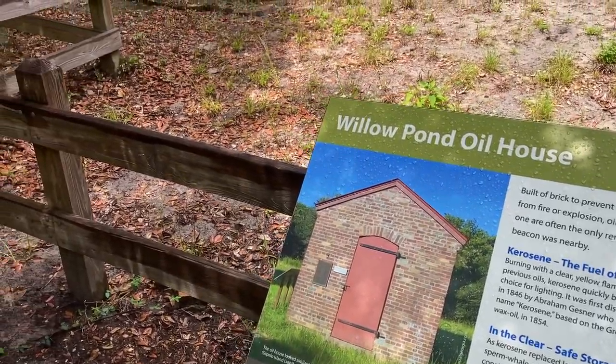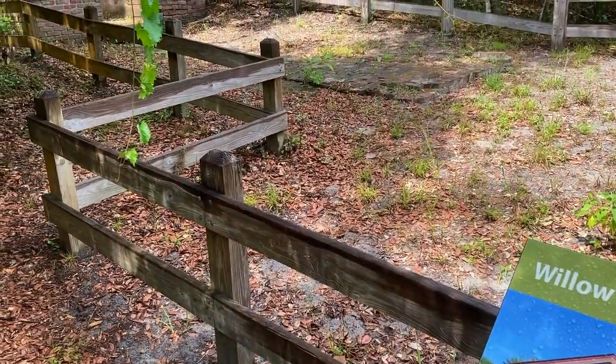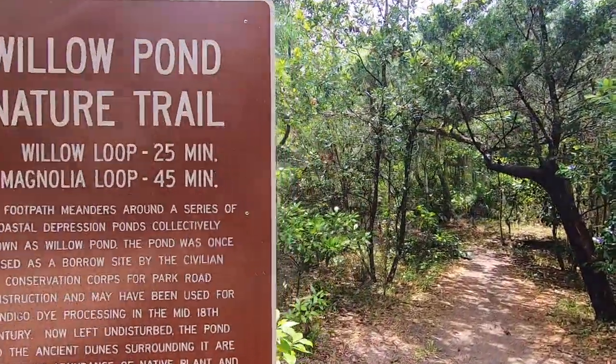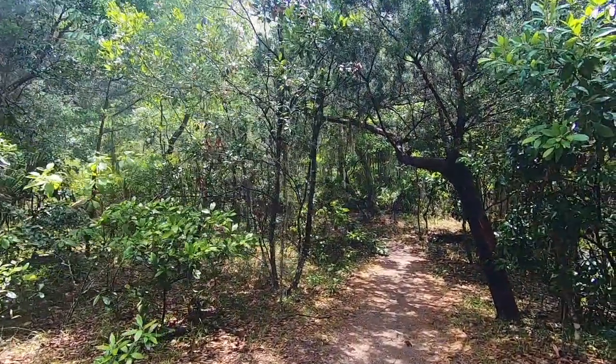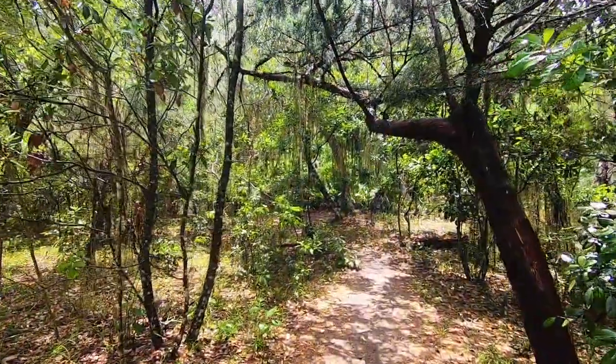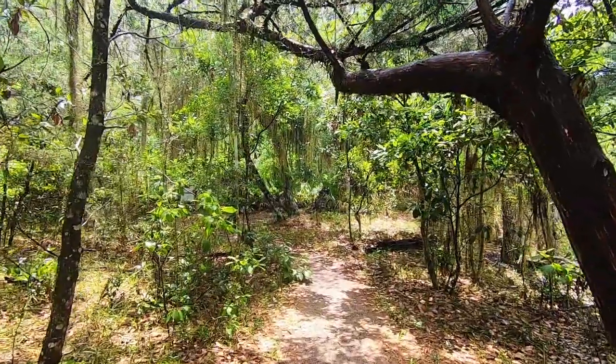You can see the rain is coming down now — it's coming, then stopping, and then repeating that pattern. So we're pressing on in between the rain showers. We're now in front of the Willow Pond Nature Trail. There are two loops available and a guided nature trail is offered here every Saturday morning at 10:30, weather permitting.